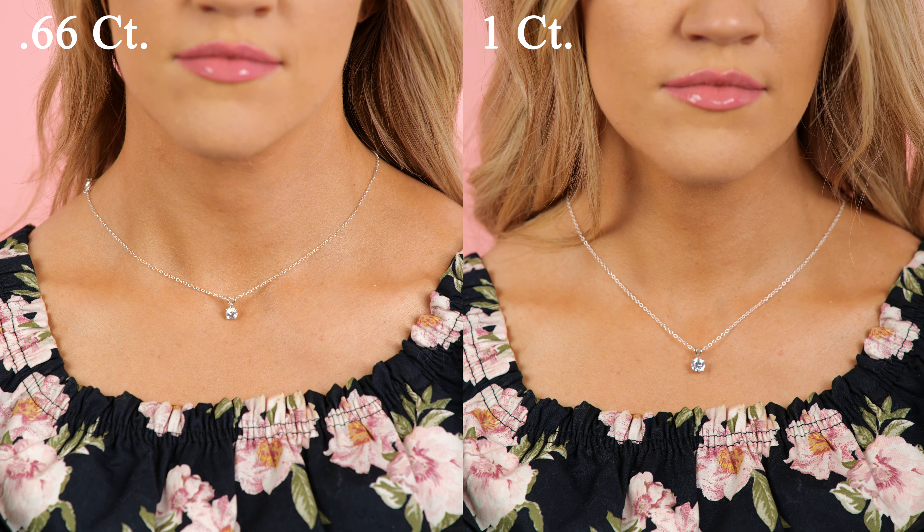This is a 0.66 or two thirds carat diamond. While it is getting closer to a one carat, it still looks a bit smaller. Online, you'd save over $4,000 on an ideal diamond this size.